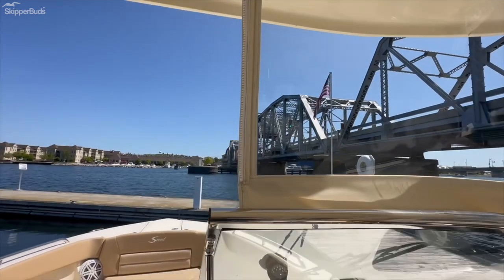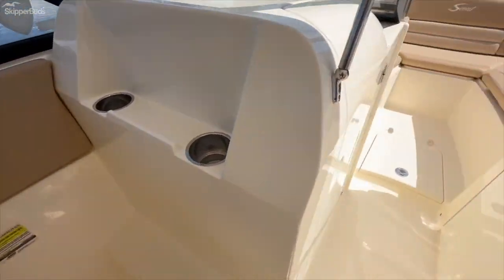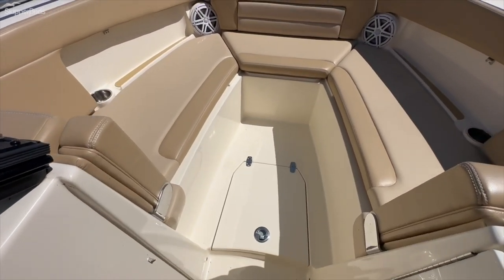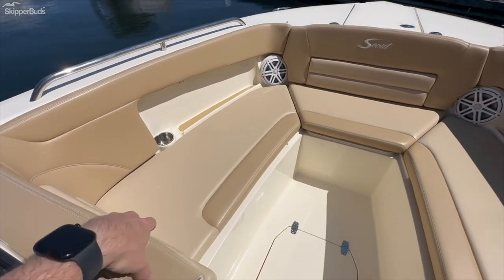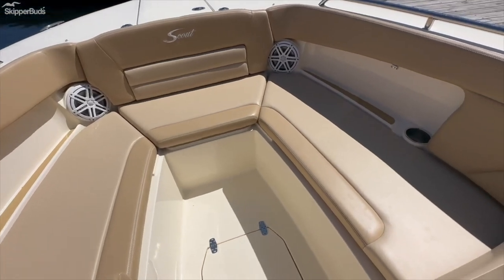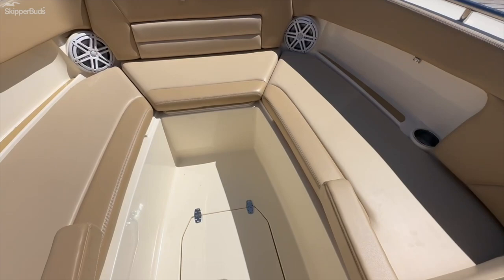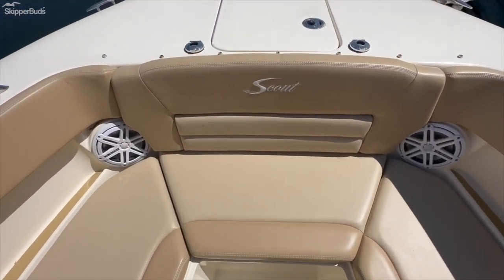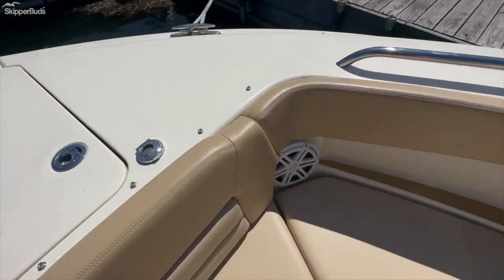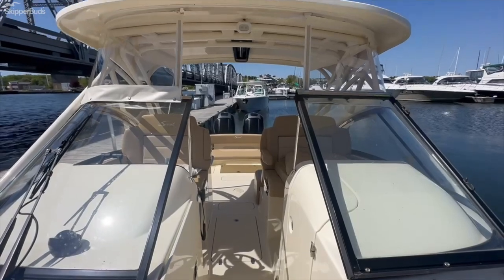Stratoglass is in great condition. Spacious head compartment — the cockpit cover and back canvas is located in the head compartment. Push button for your windlass; you do have control at the helm as well. Call ahead to schedule your showing today.